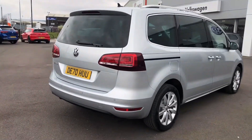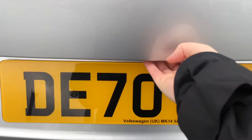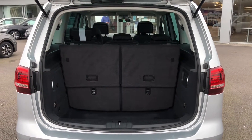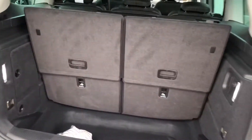Round to the boot, you have the additional two seats — let me open it and show you the space in there. As you can see, you've got two additional seats and a good sized boot. If you need even more space, you can lay the seats down flat for an even bigger boot.